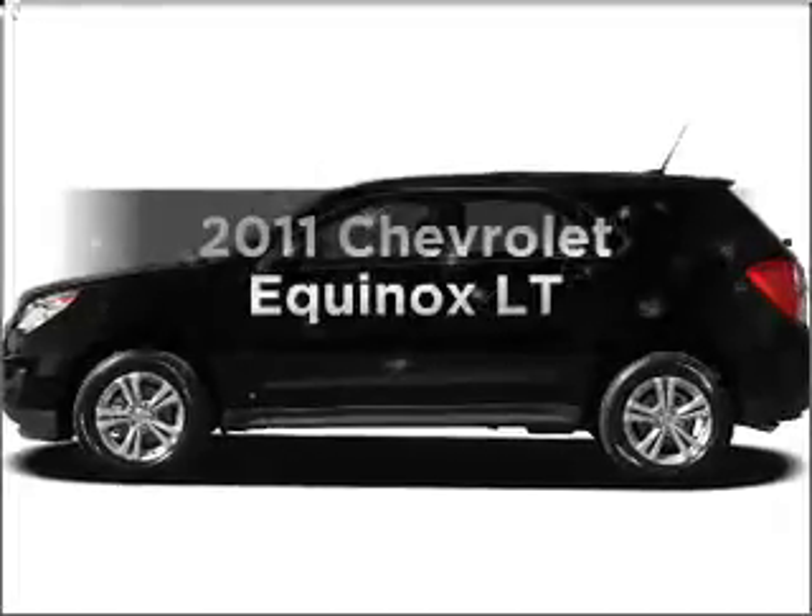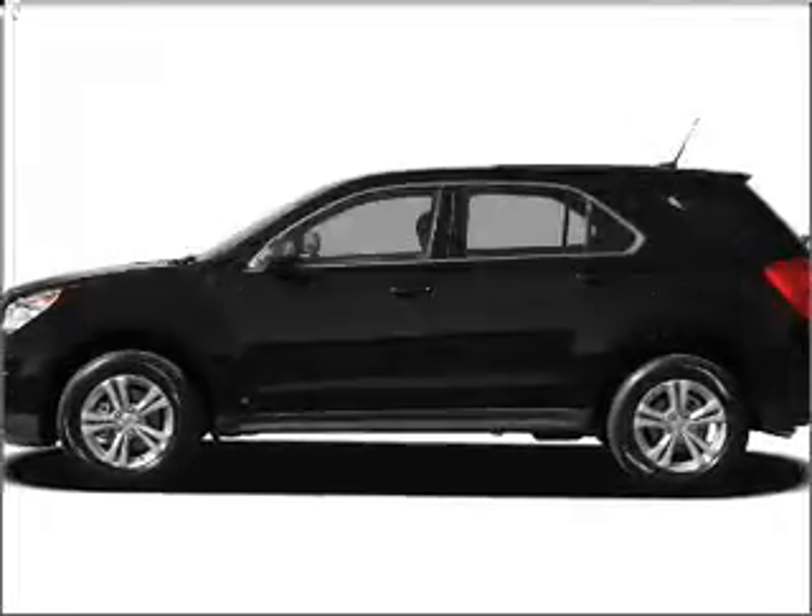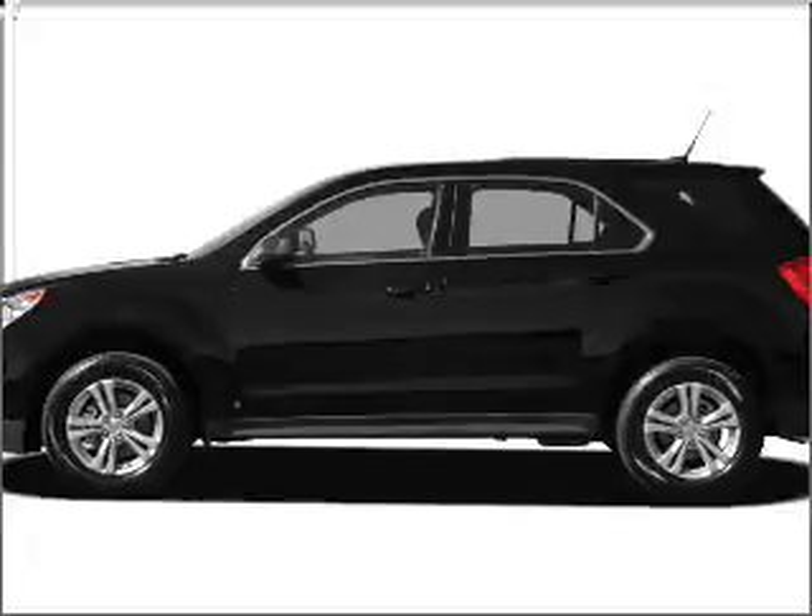Presenting the 2011 Chevrolet Equinox — travel the roads in style and comfort in this great vehicle.